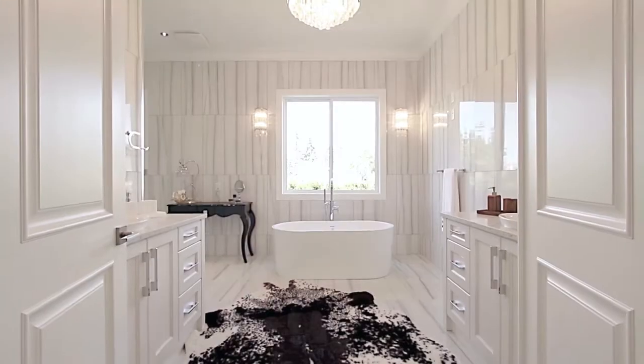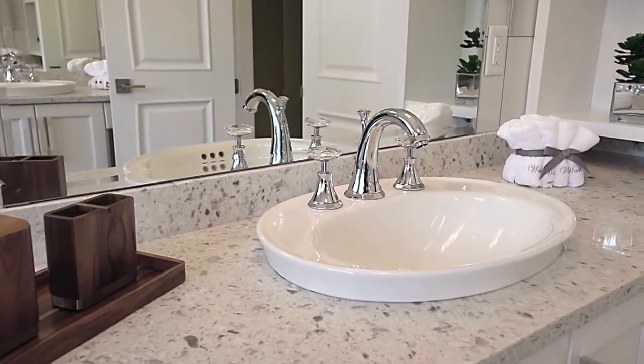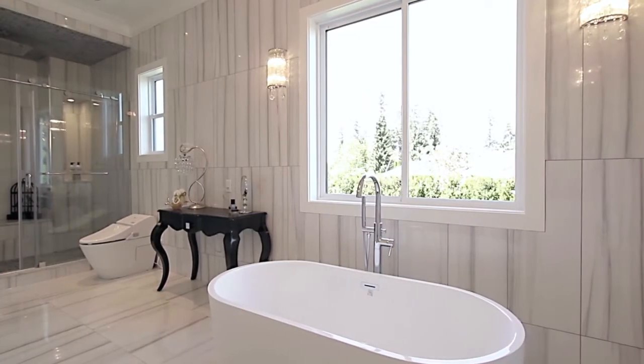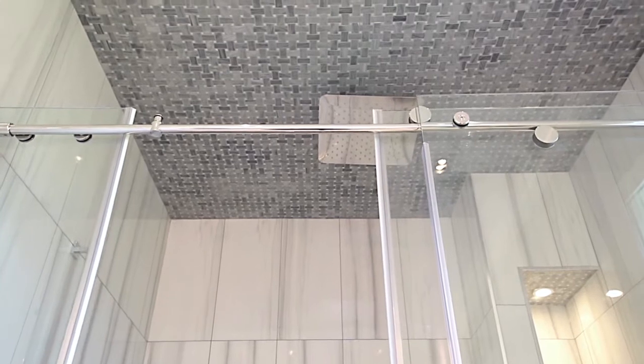The master suite also features a stunning ensuite bathroom with his and her vanities, a freestanding soaker tub, and glass barn doors into your walk-in shower with a rainfall shower head.